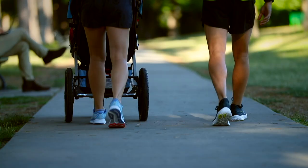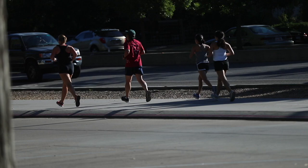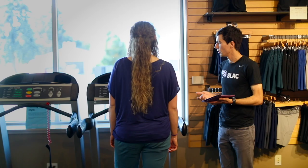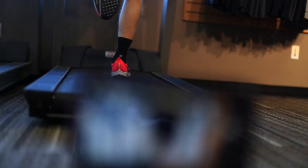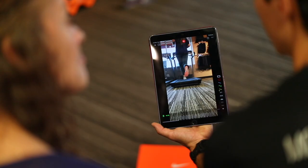This will establish a foundation of footwear that will carry you through the activities you love to do. Every employee at SLRC is specifically trained to perform our biomechanical analysis. Here's how it works: a staff member will video your feet as you walk or run. We replay the video frame by frame, observing how your lower legs and feet move.